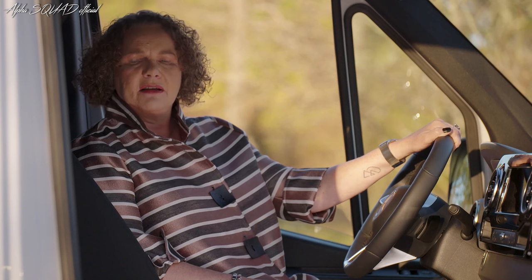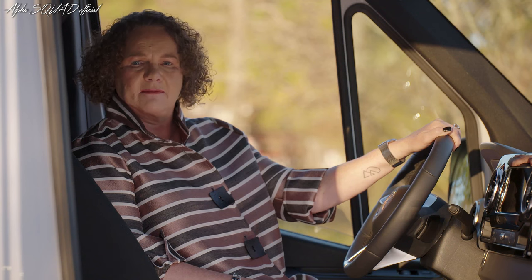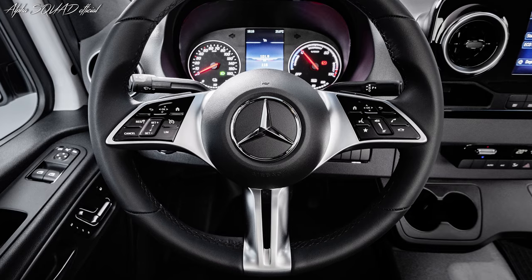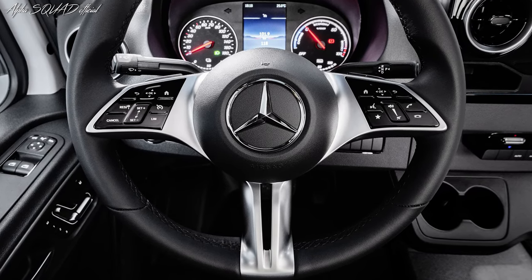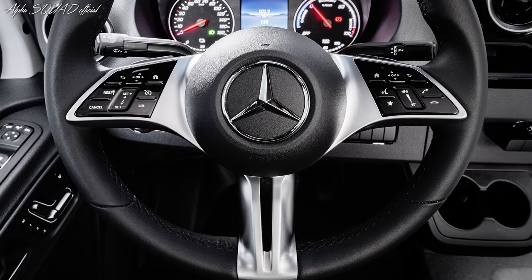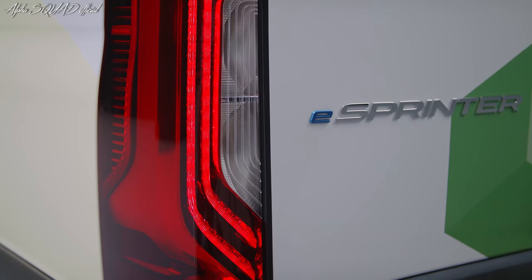One of my favorite functions operated by MBUX is pre-conditioning, meaning the driver can preheat or pre-cool the vehicle before getting in. Besides having a warmed-up seat in the wintertime, it also helps the vehicle — it means the vehicle doesn't have to consume energy while driving to reach the right temperature. Instead, it uses energy while still being plugged into the wall box.